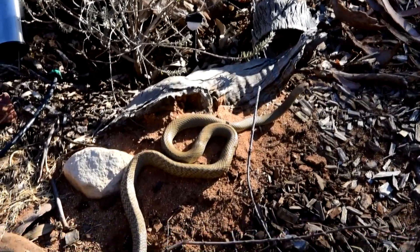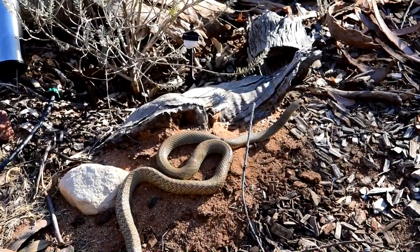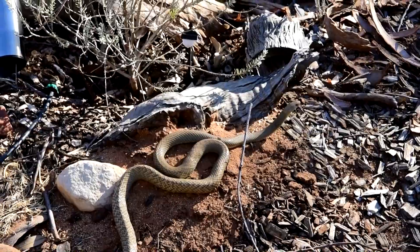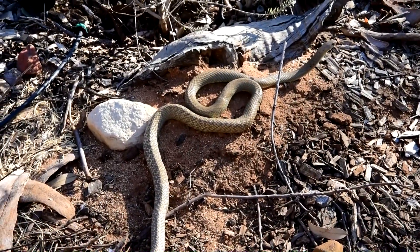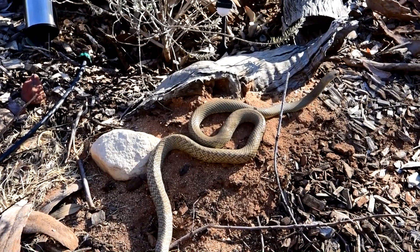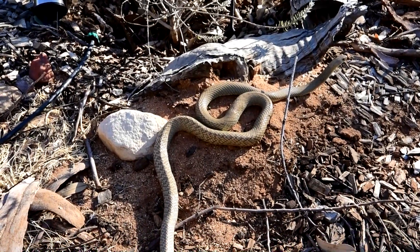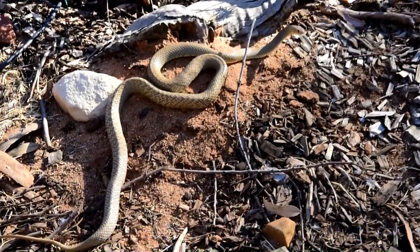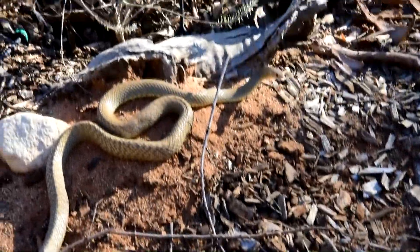I mean, he's gorgeous. He's still here having a bit of a look around and keeping an eye on me. But if I just stand still enough he won't regard me as being a threat and he'll go on about his business. What a beautiful little unit. Now he's reacting because I moved a bit.